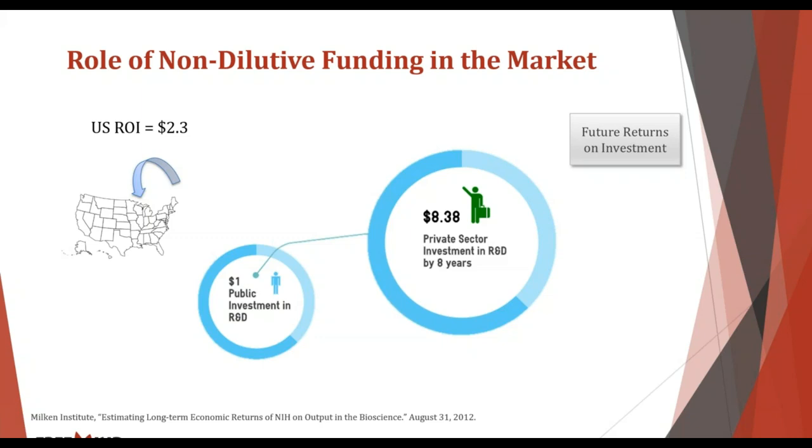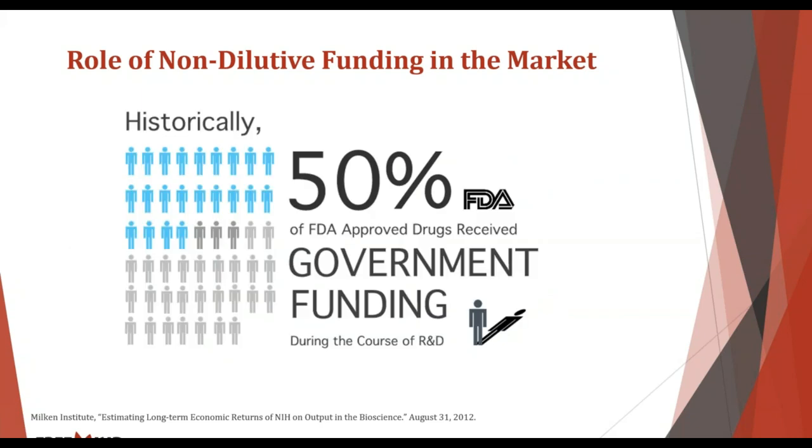The Milken Institute found that obviously the value of a dollar is a dollar, but in the long term — because of the validation and recognition that comes with raising this type of money, especially from recognizable sources like the DOD and the NIH — the long-term value is actually $8.38 for every dollar you receive as an award. In the long run, you'll be able to raise on average $8.38.